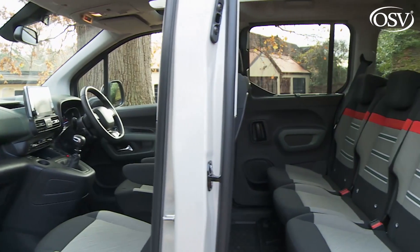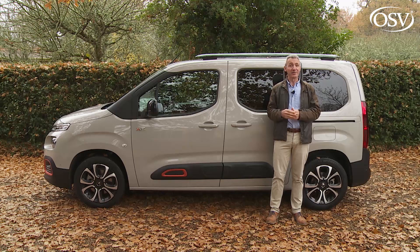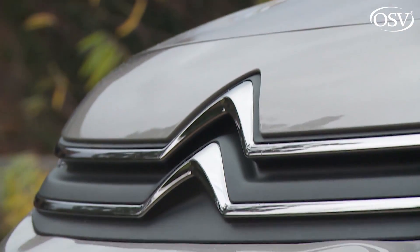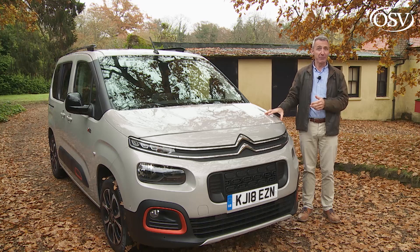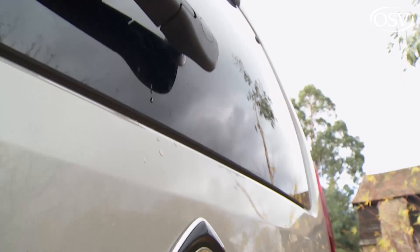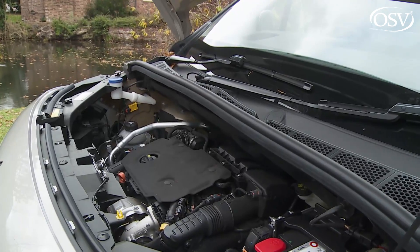One of the Citroën's biggest problems is that it shares all the fundamentals of its design, including all its engineering, with two PSA Group stablemate models, the Vauxhall Rifter and the Vauxhall Combo Life. Ford's Torneo Connect, Volkswagen's Caddy Life, and the Fiat Doblo also target customers in this sector with practically orientated packages. Citroën, though, was the brand that invented this class of car, and with this design they reckon they've perfected it. The availability of a long-wheelbase body style for the first time allows the company to properly target the seven-seat part of the segment more effectively than ever before.